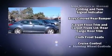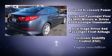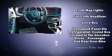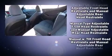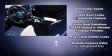Kia ensures the safety and security of its passengers with equipment such as dual front impact airbags, front and side impact airbags, traction control, brake assist, a security system, and four-wheel disc brakes with ABS.